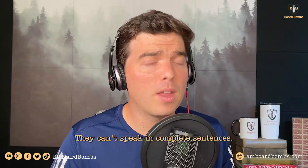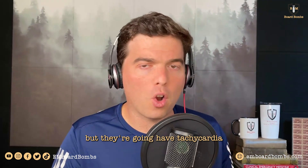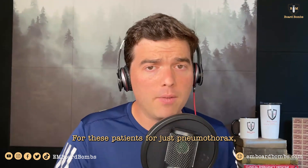They can't speak in complete sentences. They feel uncomfortable laying flat and they're telling you, 'I can't breathe laying flat.' They may complain of shortness of breath, but they're going to have tachycardia and hypoxia, typically less than 92%.